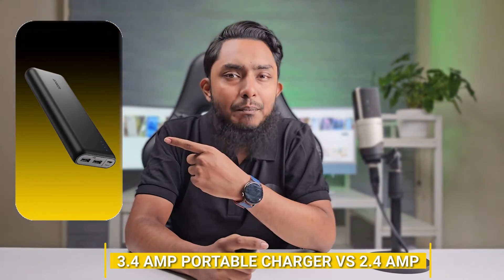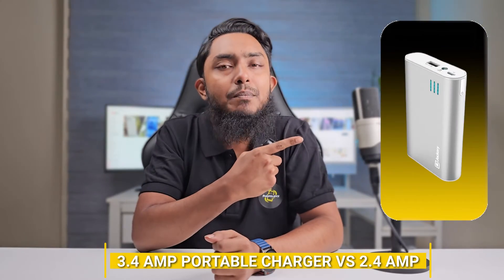Welcome back Tech Enthusiast! Today, we are diving into the world of portable chargers and exploring the differences between two popular charging options, the 3.4 AMP and the 2.4 AMP portable chargers. Join us as we break down the capabilities of each and help you make an informed decision.